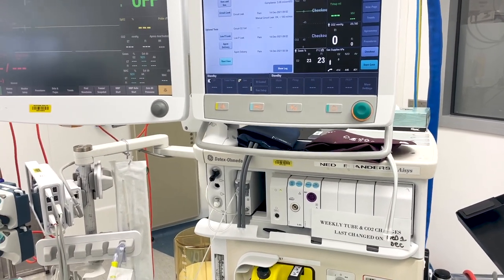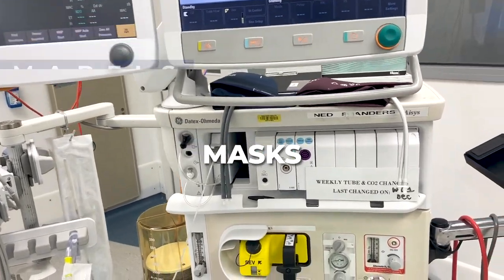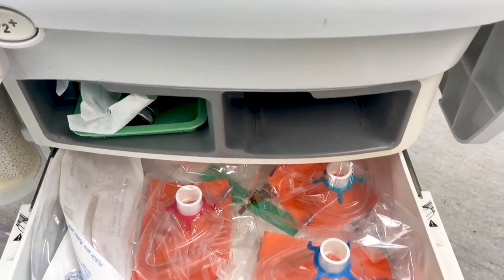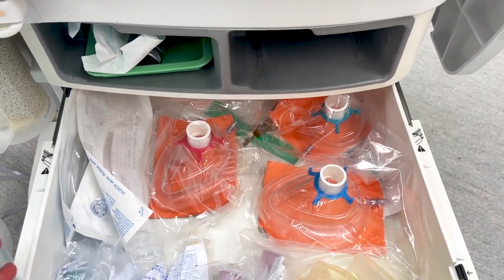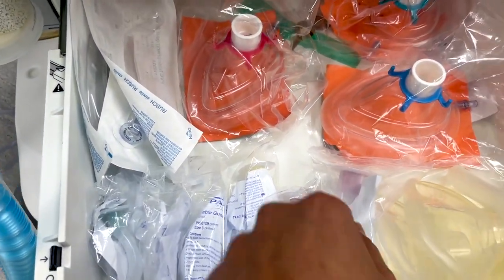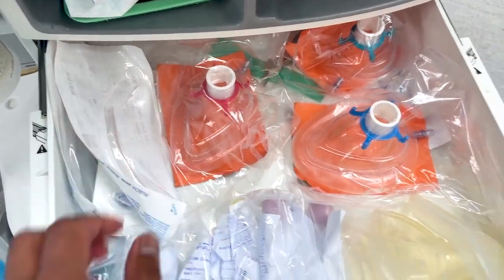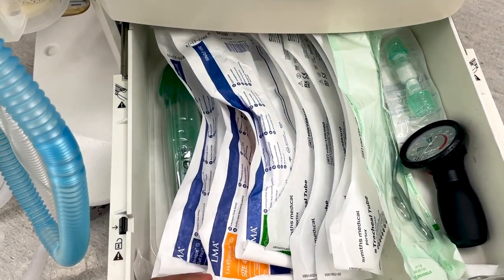Let's go on to MABLES. MABLES, M-A-B-E-L-S, stands for: M is for masks — I check that I've got a mask and a range of sizes, usually in one of the drawers. Here I've got a range of sizes that can fit pretty much any face. A is for airways — I make sure I have Guedel's airways, which we'll go through in a later airway talk, and also nasopharyngeal airways.